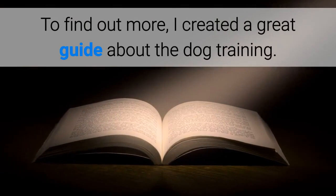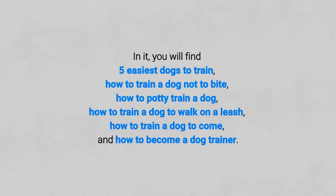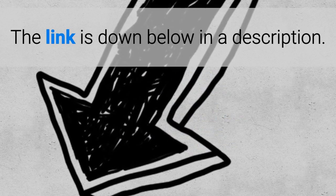To find out more, I created a great guide about dog training. In it you will find the 5 easiest dogs to train, how to train a dog not to bite, how to potty train a dog, how to train a dog to walk on a leash, how to train a dog to come, and how to become a dog trainer. The link is down below in the description.